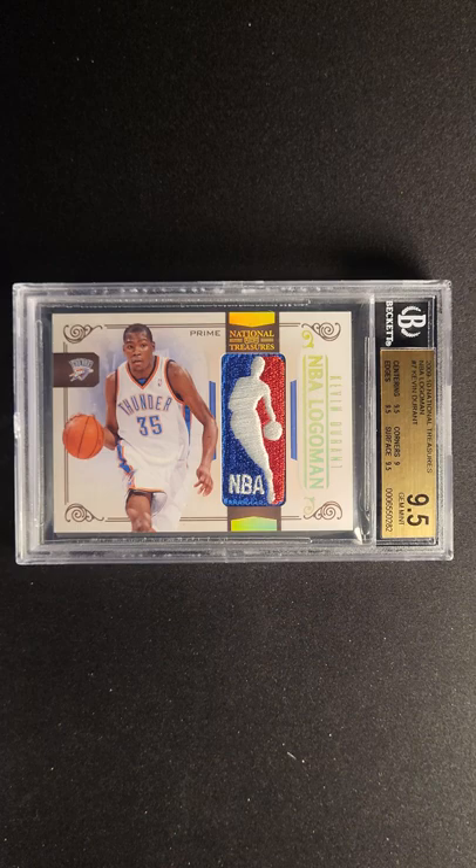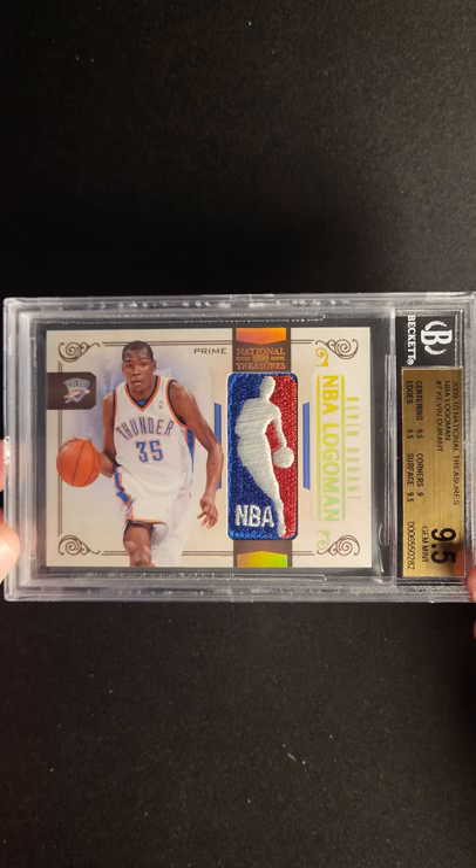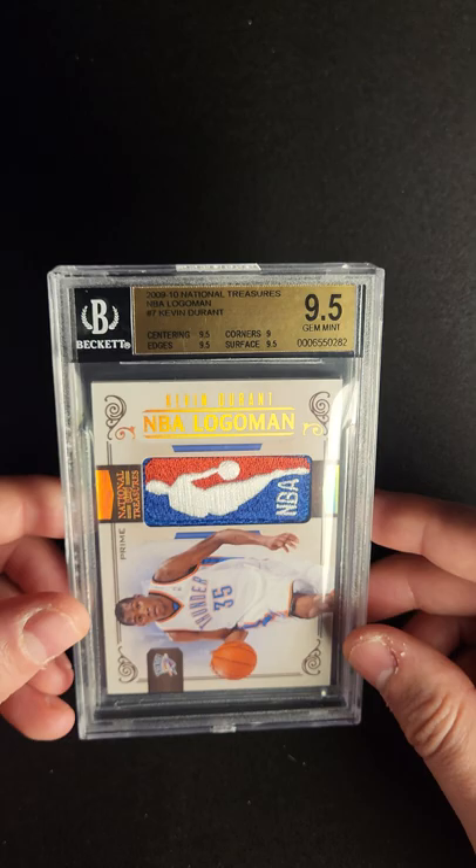There's not much more you can do to a basketball card to make it feel like it's close to the game than to have the best piece of the uniform on it. Behold, the Kevin Durant Logo Man from National Treasures, the 2009 product.